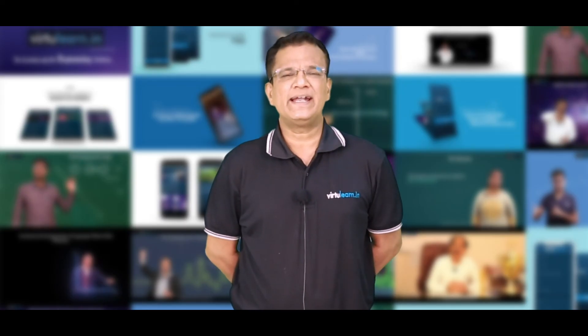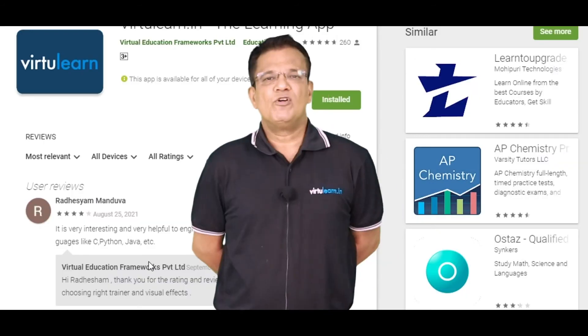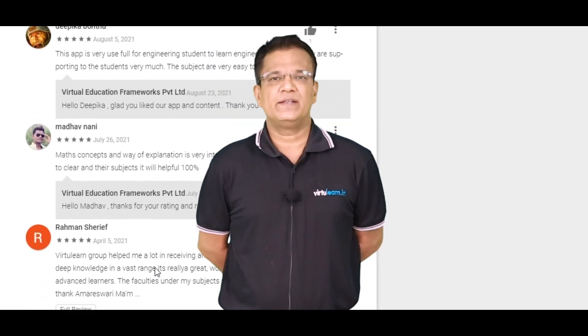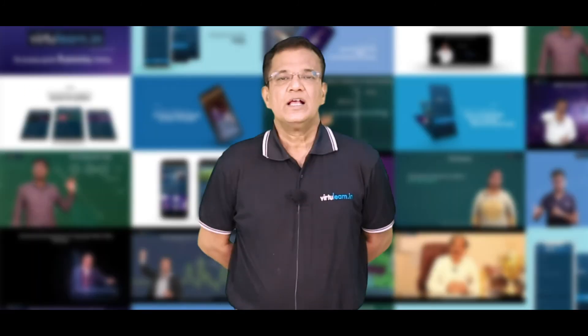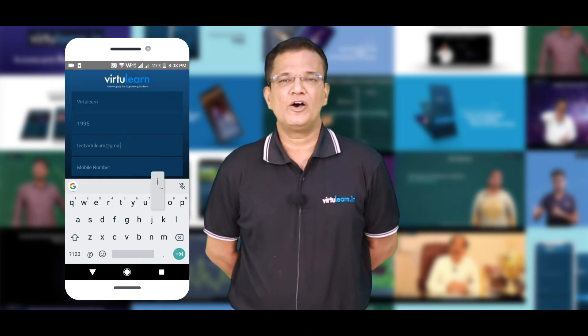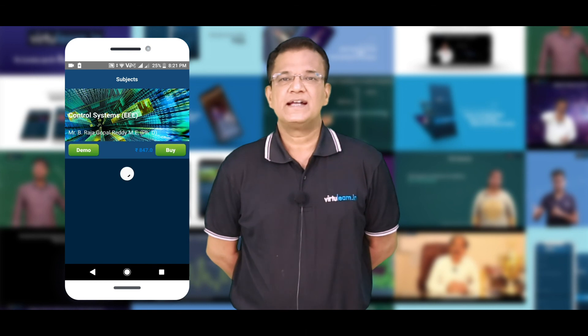We have almost 20,000 plus happy users across Pan India. For more details on user experience, please visit VirtuLearn on the Google Play Store. So what are you waiting for? Register for free on VirtuLearn.in, select your choice of course, and start learning today.